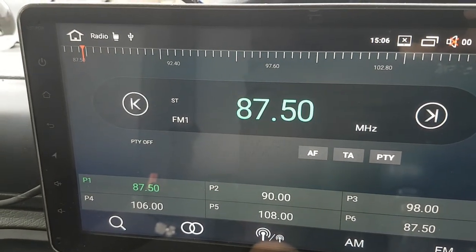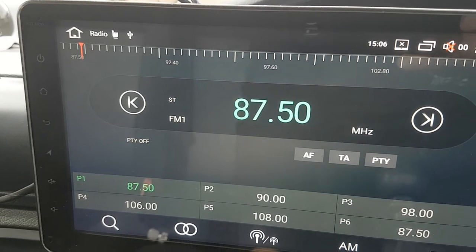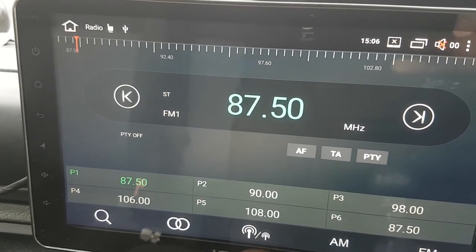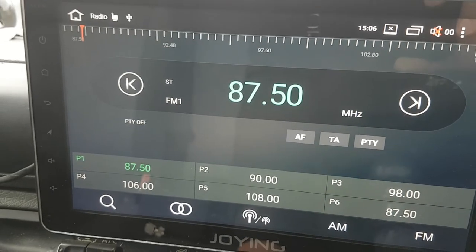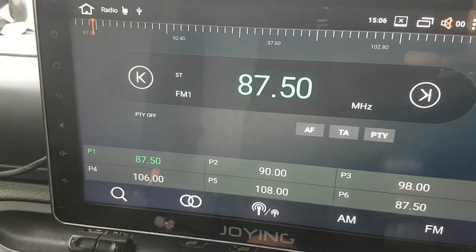So, anybody know of a fix to this, because it's just driving me crazy. I've got two of these head units — a 7-inch display, which doesn't make the sound, and this lovely 10.1-inch display, which really makes the sound. And if I could just swap the screens over I would do it, but the plugs are different.